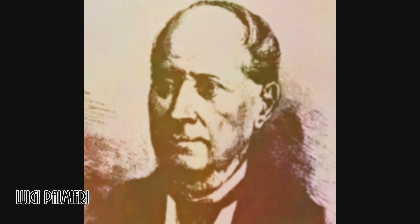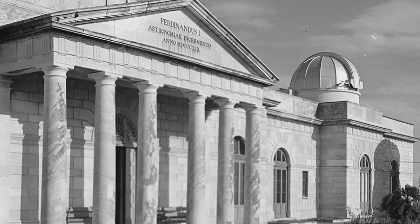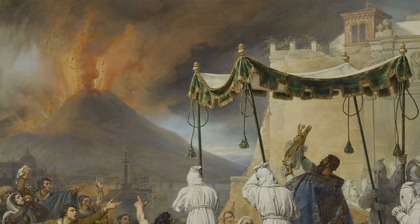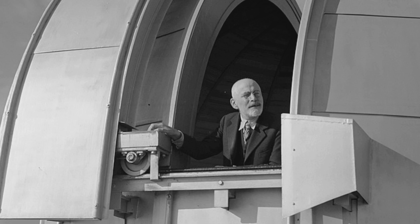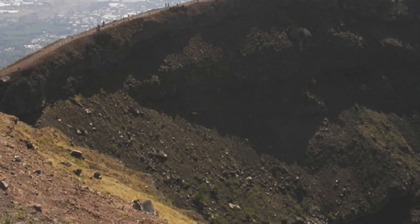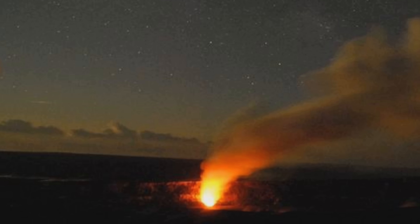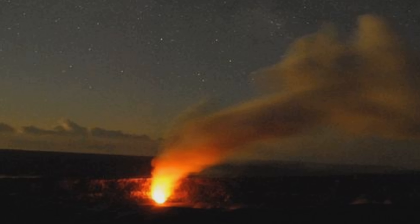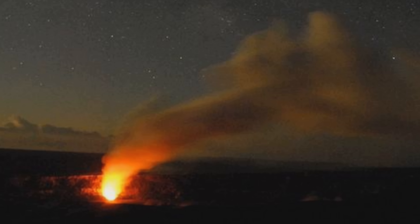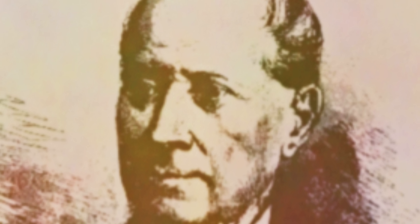Luigi Palmieri was an Italian physicist who in 1847 became chair of the physics department at the University of Naples. He was doing work with the Vesuvius Observatory, founded in 1841 on the slopes of Mount Vesuvius to study the volcano that had famously destroyed the Roman city of Pompeii in an eruption in 79 AD. The observatory is the oldest volcanology institute in the world. In 1881, Palmieri was studying a process called sublimation — where a substance transitions directly from a solid to a gas without going through an intermediate liquid phase — using a spectroscope to determine exactly what substances were being sublimated. Among his findings was that bright yellow spot of wavelength 587.49 nanometers that had only before been observed in the corona of the Sun.